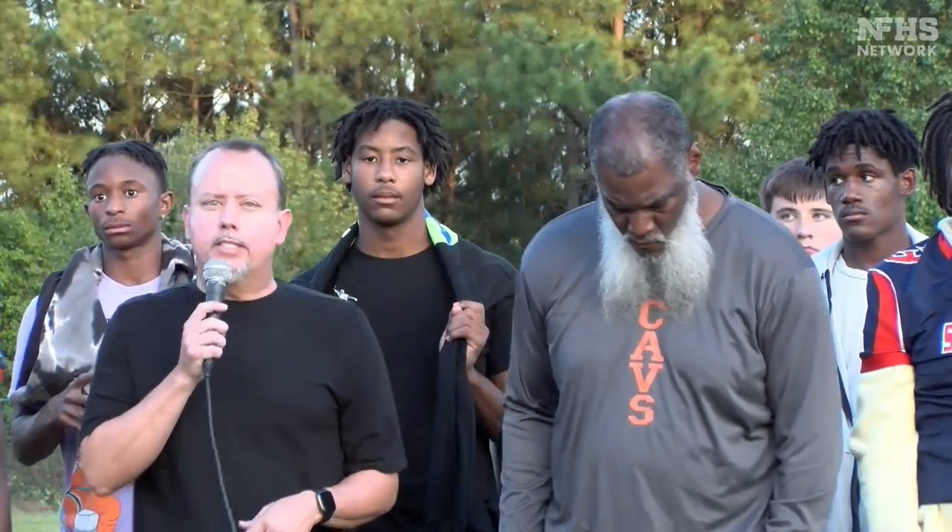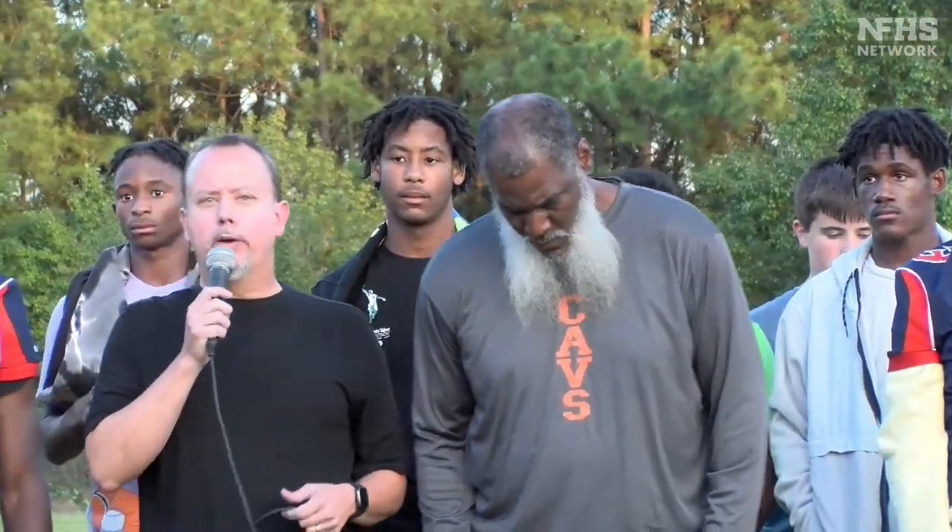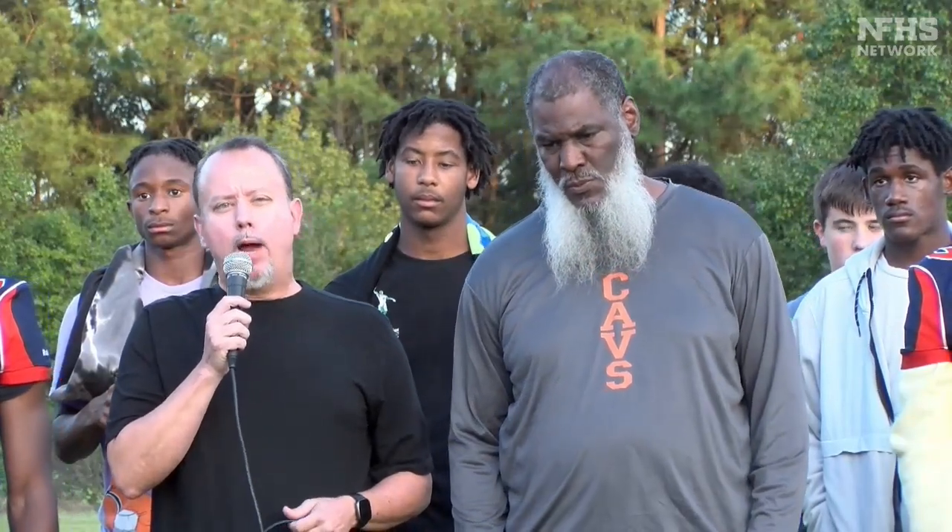This is the Zaxby's Coaches Show. We are here live at Southern Lee High School practice field. We're going to be right back after these commercial messages with the First Bank players of the game against Richmond and Scotland.